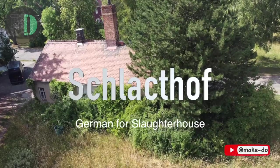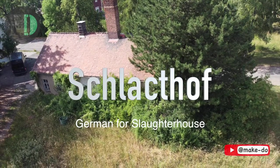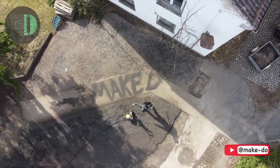I also have a second series coming out, called The Schlachthof, where I convert this disused slaughterhouse into a workshop.